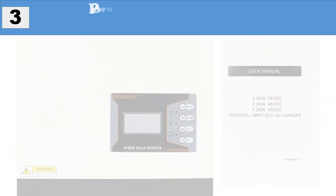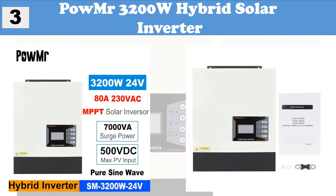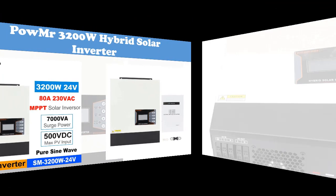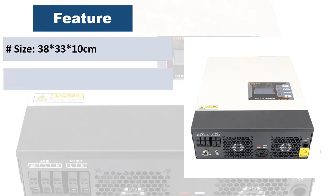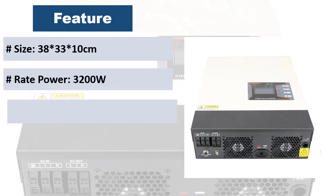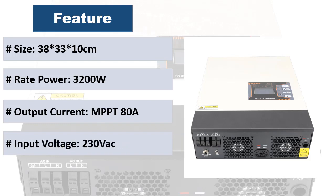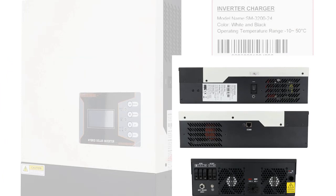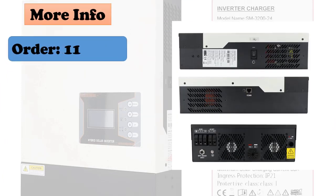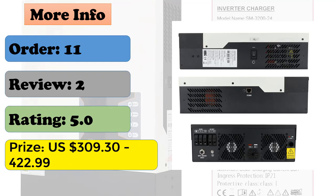At number three: Pomer 3200W hybrid solar inverter. Features pure sine wave output with power factor of 1.0, Wi-Fi and GPRS available for iOS and Android. High PV input voltage range of 100–2500VDC, built-in 80A MPPT solar charger, smart battery charge designed to optimize battery life, and compatible with lithium-ion battery.